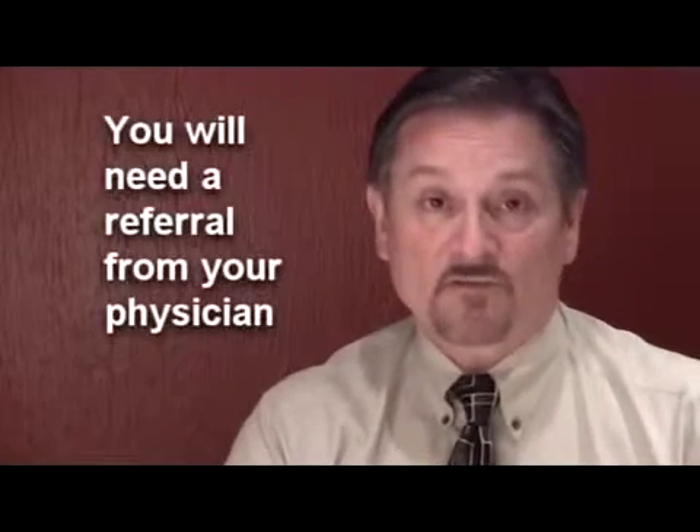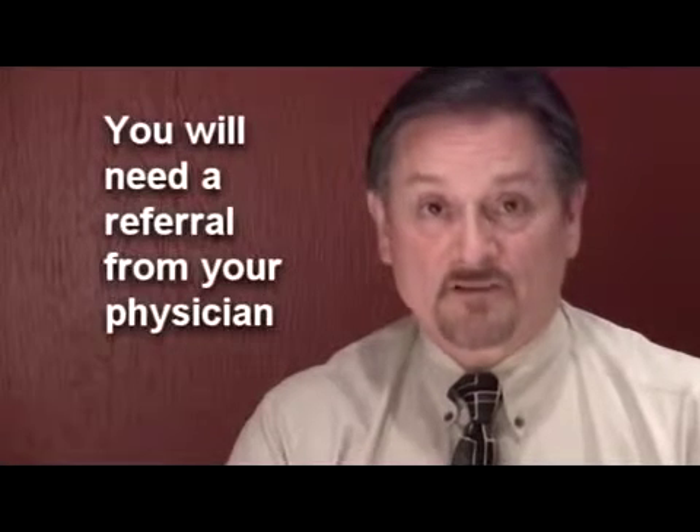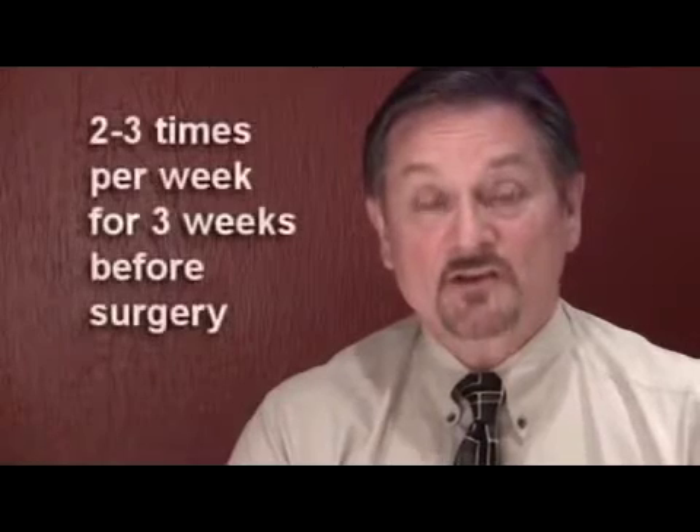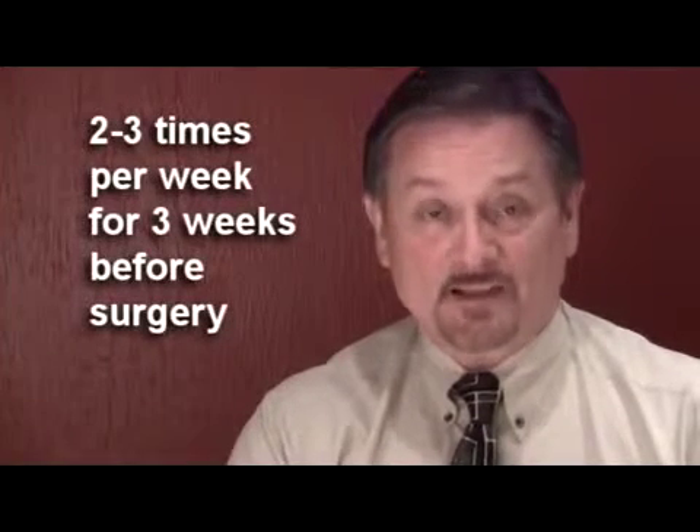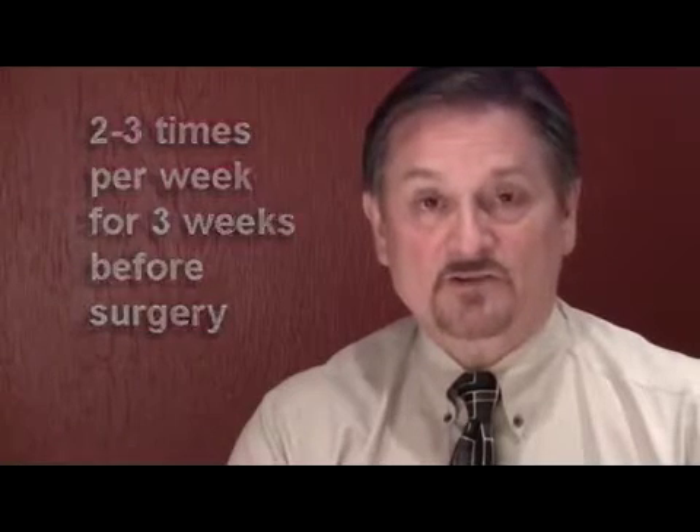You can get this physical therapy by asking your family physician for a referral. A referral for osteoarthritis would get you physical therapy two to three times a week until surgery. Typically you would want at least three weeks prior to surgery to begin this — though more is better.